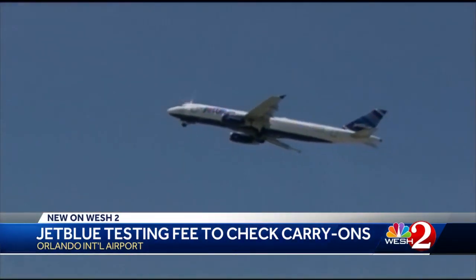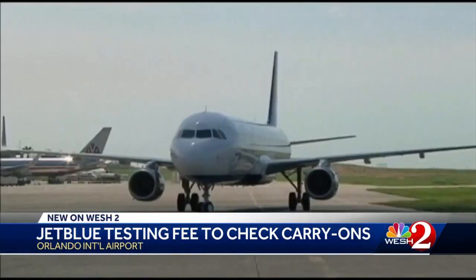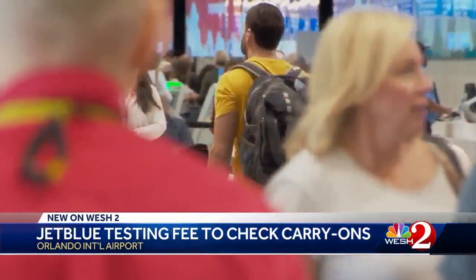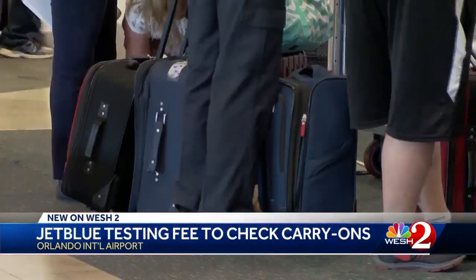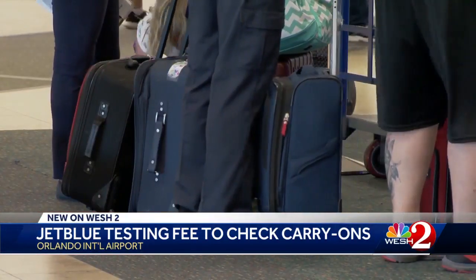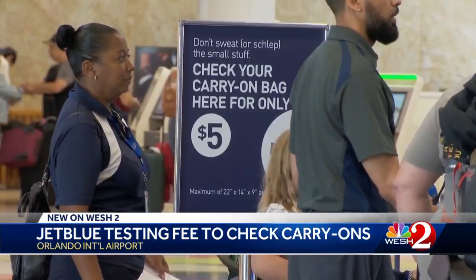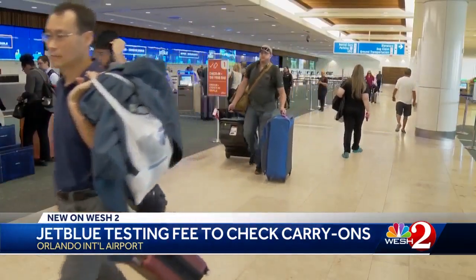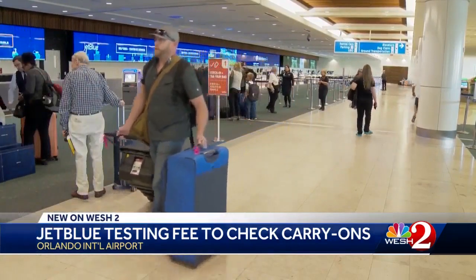You have to check the bag in at the ticket counter — they're trying to avoid the mass confusion you see when too many people have carry-on bags at the gate trying to get on the plane. JetBlue hopes they have the cure for the 'I don't want to check my carry-on bag blues,' and Orlando International Airport is their test market. Starting now, if you have a small bag that qualifies as a carry-on, JetBlue will let you check that bag in for five dollars. The usual fee for a checked bag is thirty dollars.